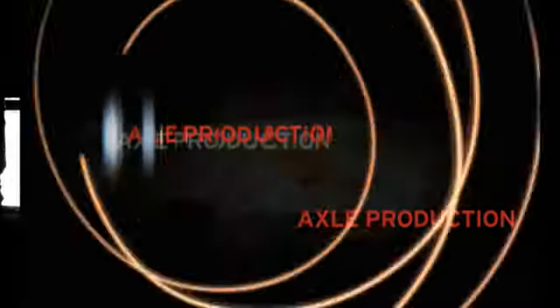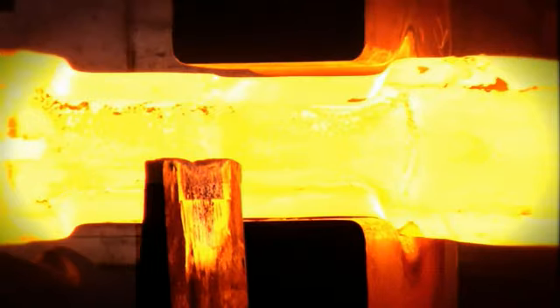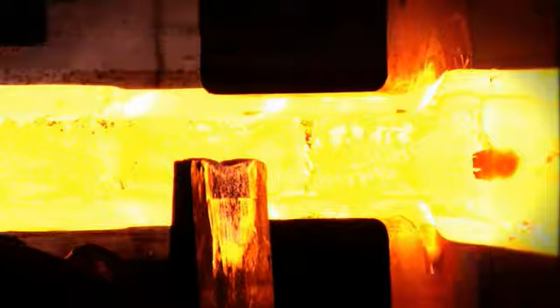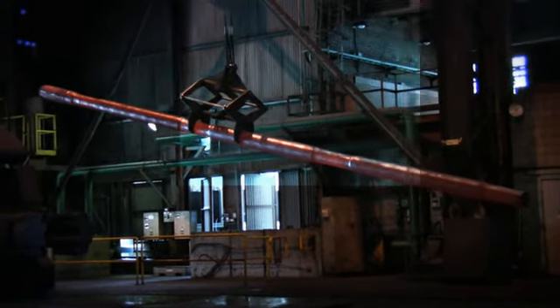Our flexible CNC forging and manufacturing machining centers also produce forged steel railway axles. These axles are produced to meet your specific configurations.